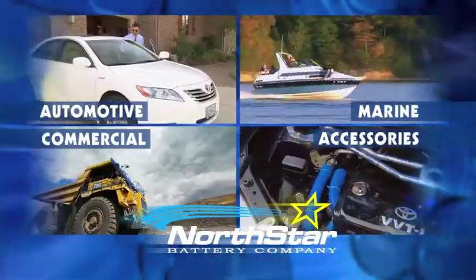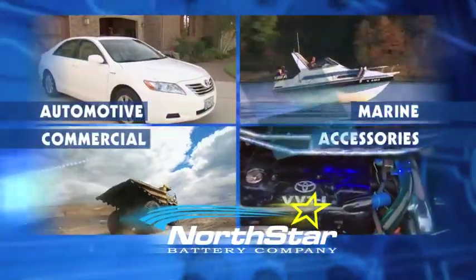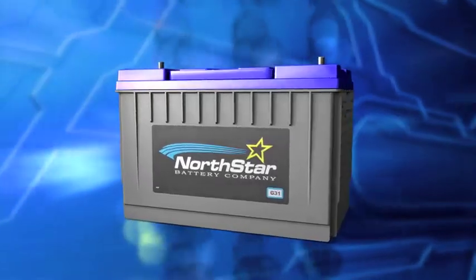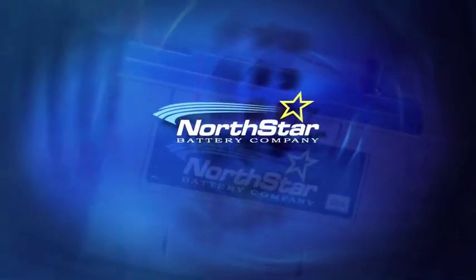Whether you need power on the road, on the water, on the job, or just on demand, Northstar's new premium line of AGM batteries delivers superior safety and starting power in a design package that's better for a wide range of applications and better for our consumers and the environment.